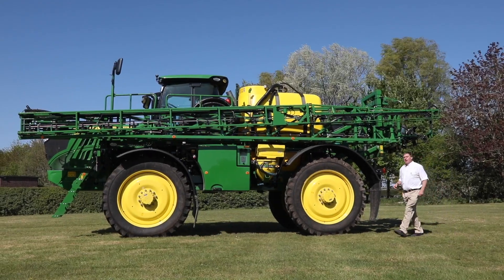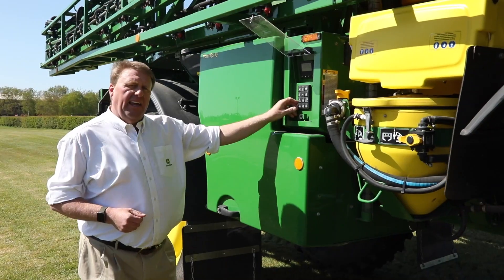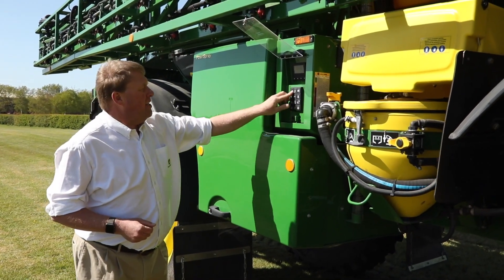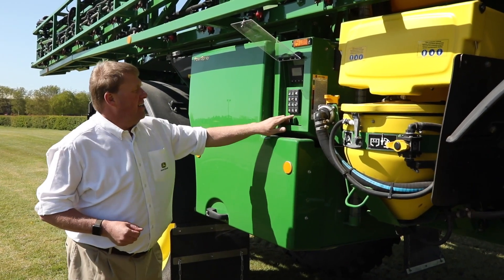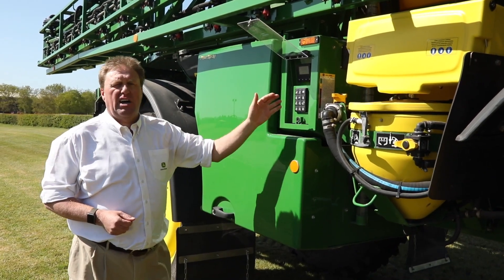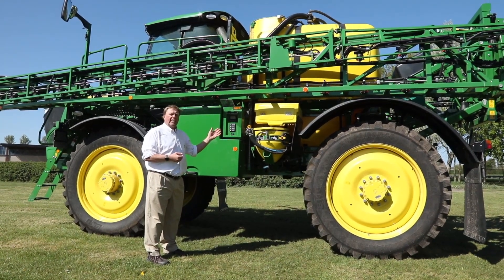These new sprayers are equipped with our unique dual-circuit power spray solution system. Filling is automatically controlled — I just type in the amount I'd like to put into my solution tank and hit start, and it fills to the correct level and automatically stops. Power spray allows us to fill this 5,000 litre tank in only four minutes.